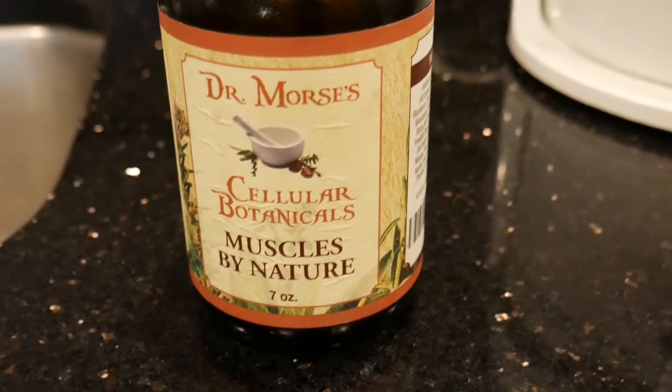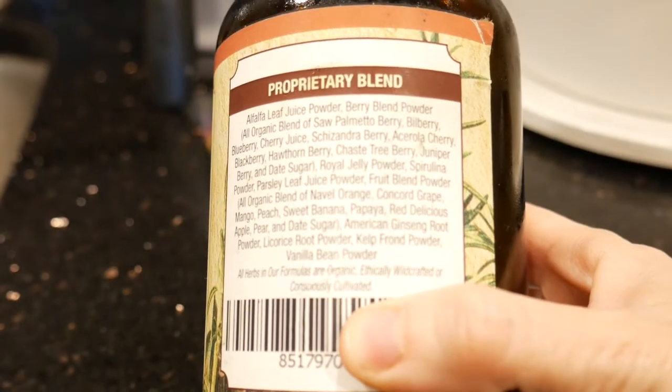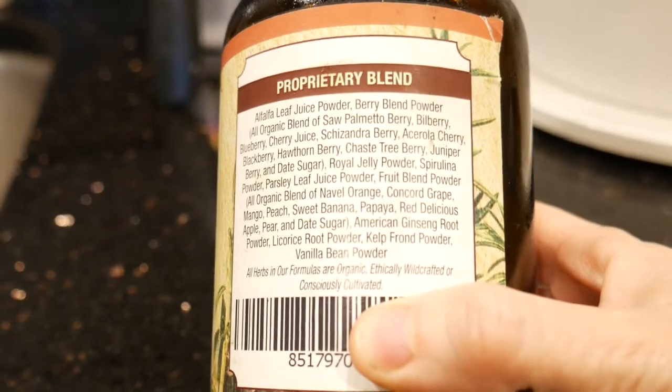I like to use a product by Dr. Morris — the one I used this morning was Muscles by Nature. He has a ton of different products and what I like about them is that they are not only organic but they're raw, basically just made up of fruits and some vegetables. Some fruits I haven't even heard of — there are some crazy berries in there, you should totally check out the ingredients. I mix a half a scoop of that, stir it in, and that's about it with her breakfast.